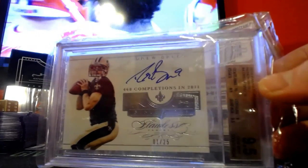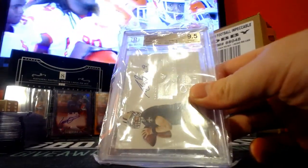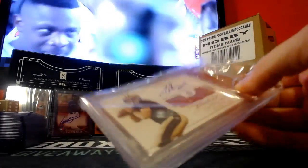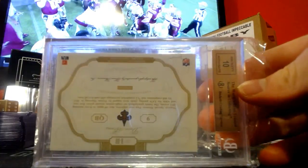Drew Brees Flawless — got a 9.5. Centering is a 9, corners 9, edge 9.5, surface 9.5. That's a nice card. Auto got a 10.